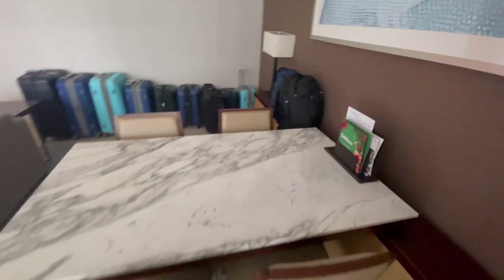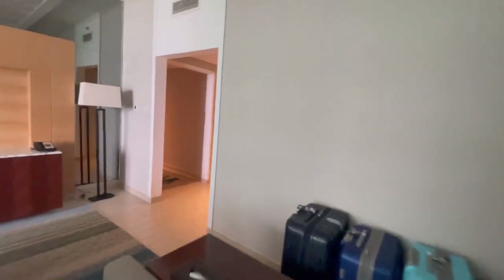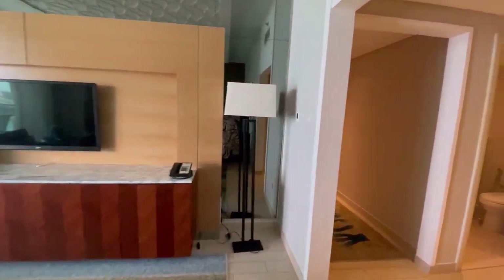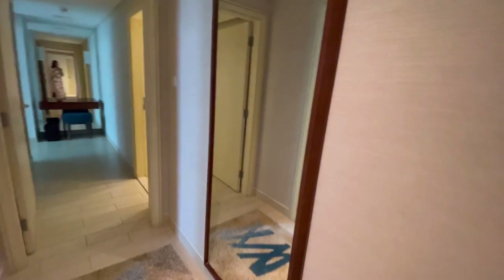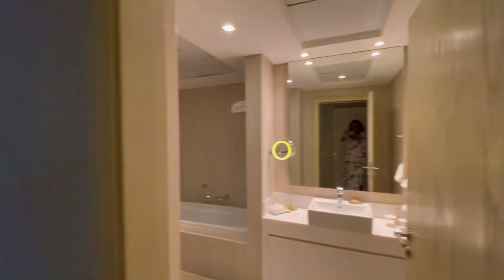The room service menu and other helpful items are there. We haven't even looked through all of those yet, but we do know about the room service menu because the gentleman who brought our bags told us. So there's a hallway here — you continue down. You'll see a full-length mirror at the end of the hallway.